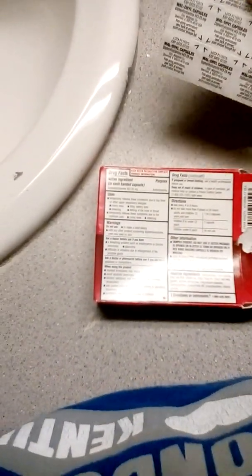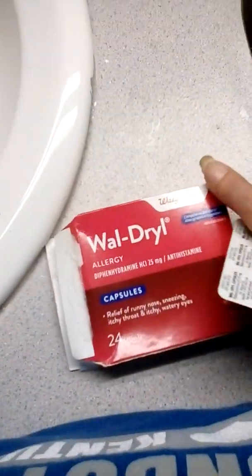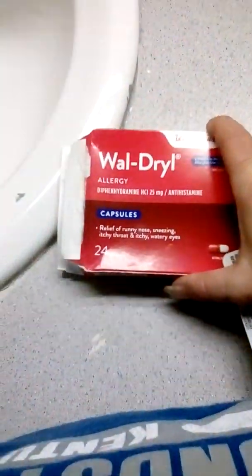I can't remember how much I paid for them — I don't have a receipt on me. But overall, pretty good, definitely helped with that spider bite I had about a month ago. This is the Walgreens Allergy capsules — you get 24 capsules per box, available at your nearest Walgreens store.